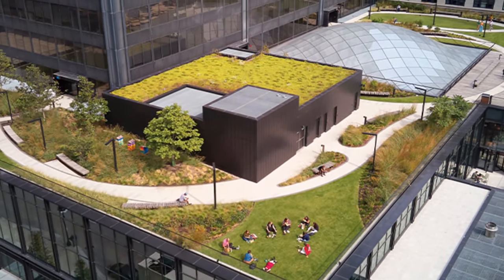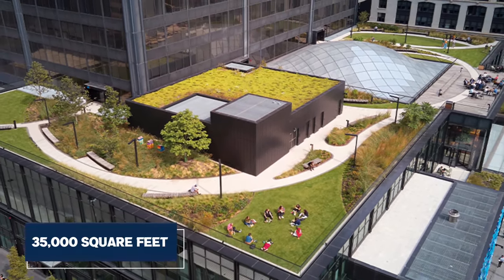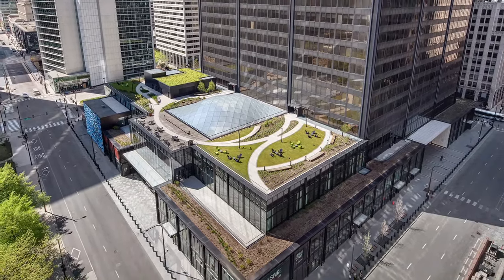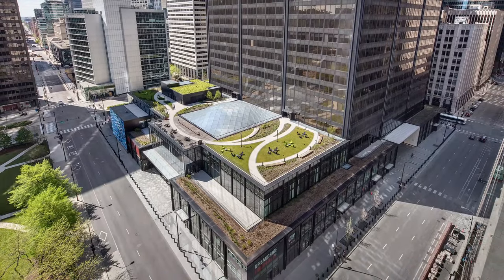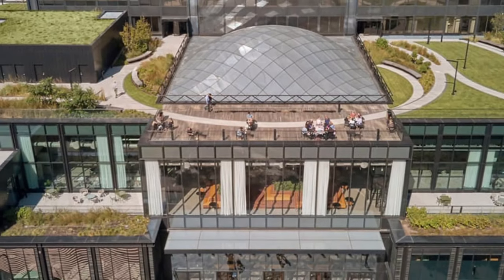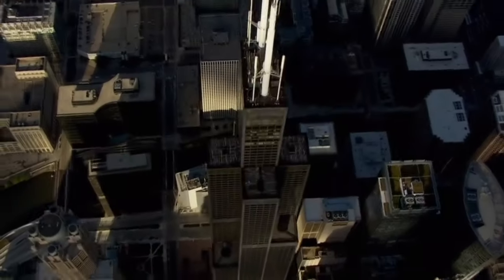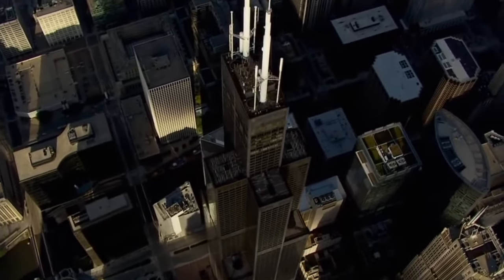The project also included the planting of roof gardens covering an area of up to 35,000 square feet, a significant step in urban green space creation. This phase of the renovation aimed to reduce the tower's electricity consumption by 80% and conserve 24 million gallons of water each year, setting a new standard in sustainable building practices.